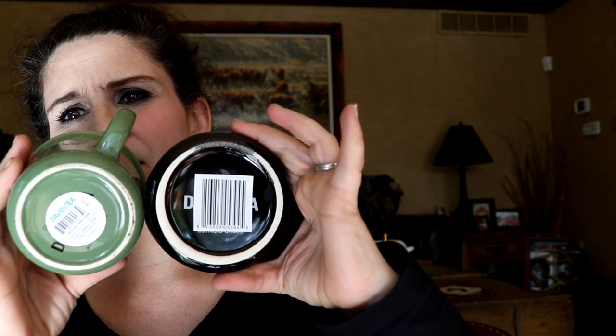Let me grab a basic rustic mug for comparison. So this is a basic rustic mug from David's Tea, and this is that latte-style mug. It's hard to really get an idea on camera, but it's quite a bit larger. My rustic mug is dirty inside because I was using it, but yeah — the latte mug is quite a bit larger, and I'm pretty excited about the size.